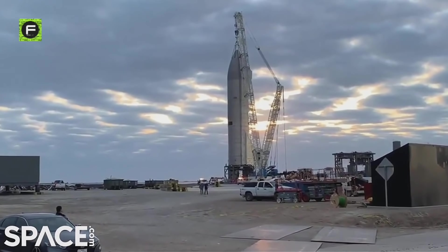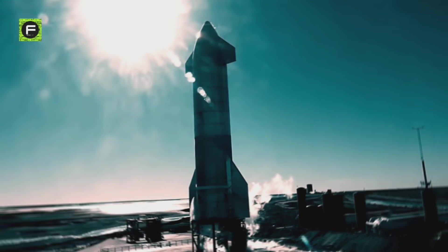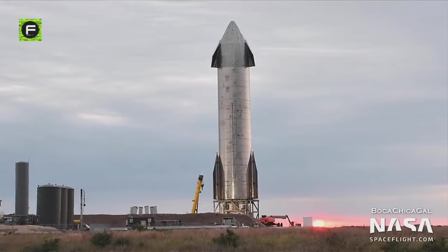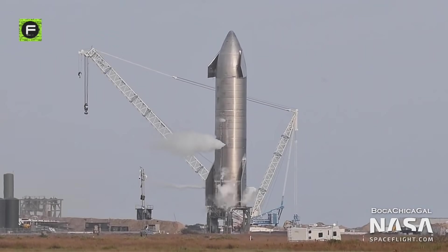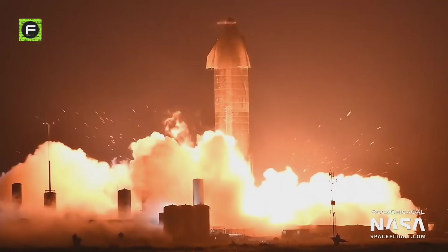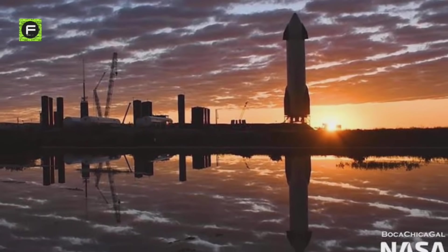A few days ago, SN9 was positioned on its launch pad. On December 28, 2020, it went through ground tests including ambient temperature and pressure tests. These involved filling the Starship's propellant tanks with ambient-temperature nitrogen gas and checking for leaks and verifying structural integrity under normal conditions. SN9 appeared to pass with flying colors. These tests were followed by more dramatic cryogenic proof testing on December 29th. On January 6, 2021, a static fire test was conducted with three Raptor engines, after which Starship SN9 would be ready for its high-altitude flight test.